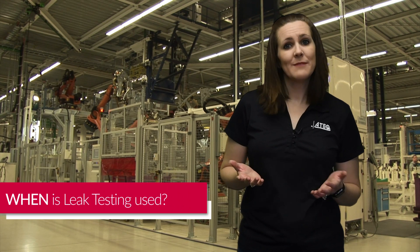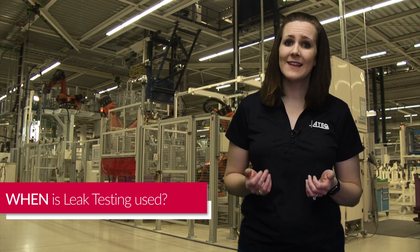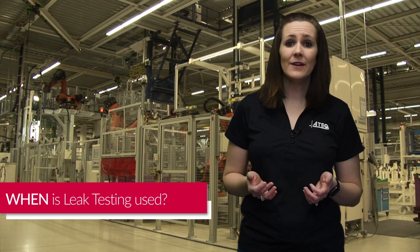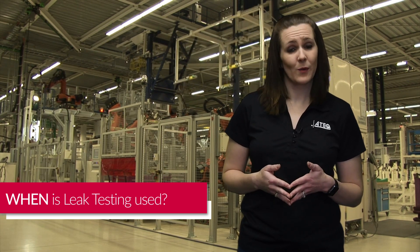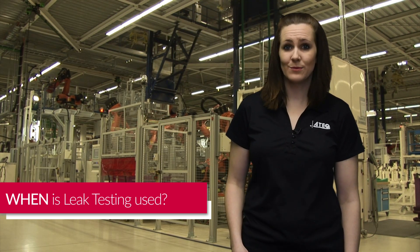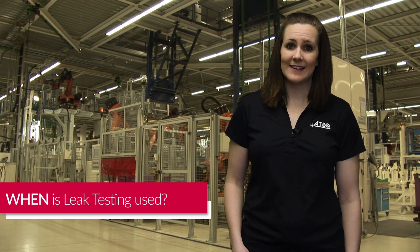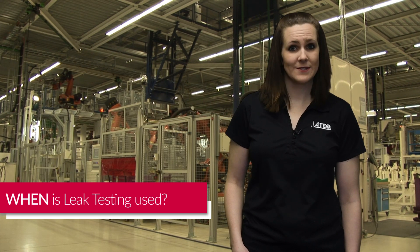When people think of leak testing, they may think of a leaky water bottle or a gas tank, but there are many less obvious applications from all different types of industries that require leak testing. Medical applications like syringes or appliance water circuits in washing machines or coffee makers also need to be leak tested to make sure water does not leak out of the product when it isn't supposed to.